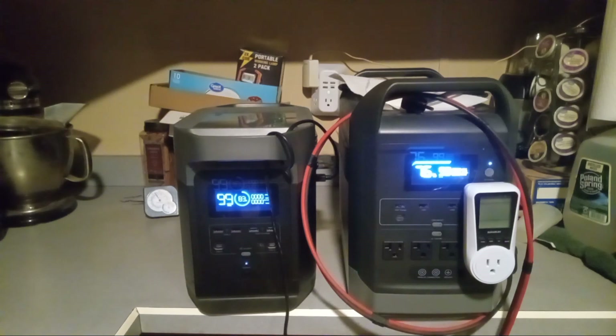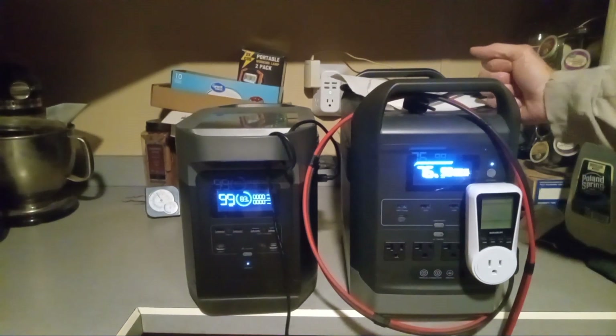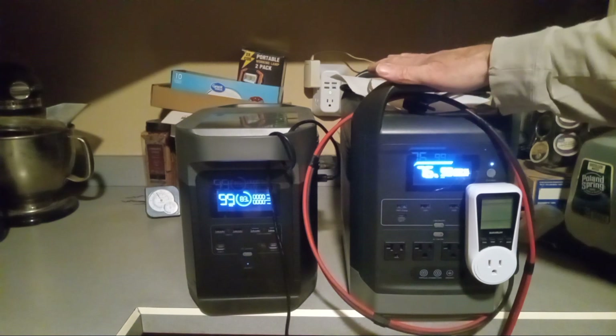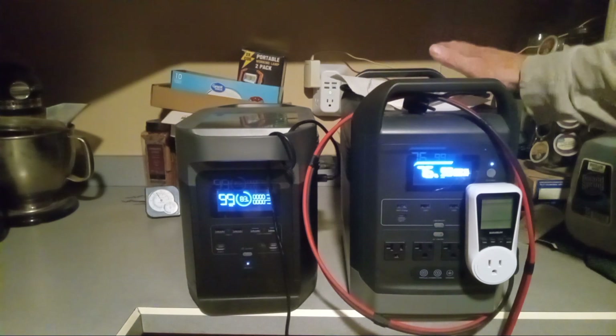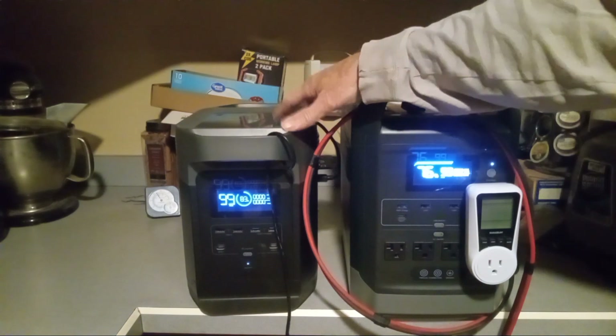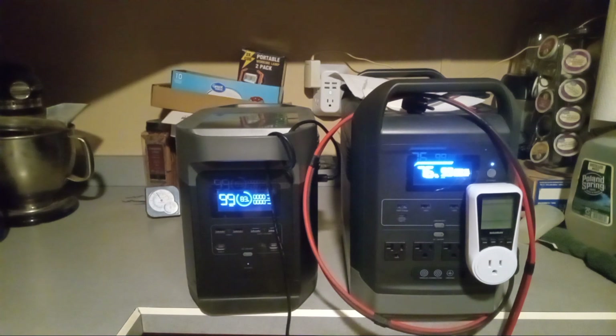Hey folks, this is Jim. Just wanted to do an alert. The Markson G1500 — 1400 watt-hours of LiFePO4 batteries — is on sale right now with a coupon for $750. So is the EcoFlow Delta 1300, which is 1260 watt-hours of lithium.